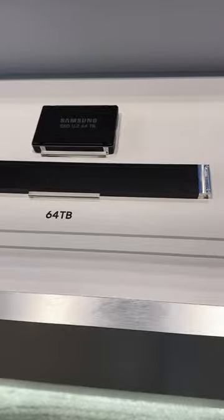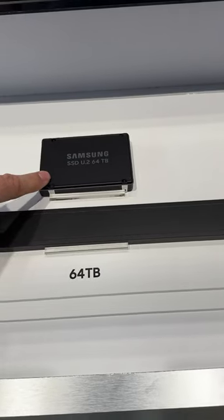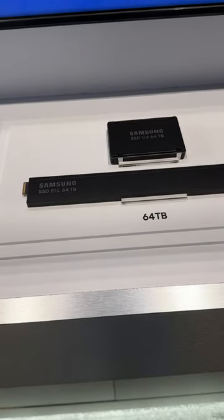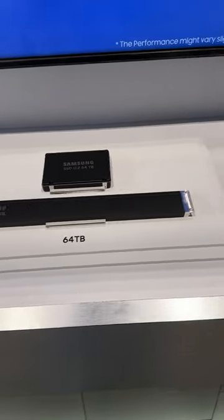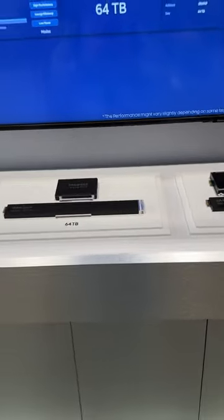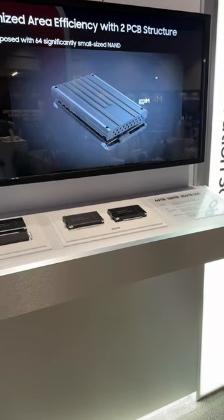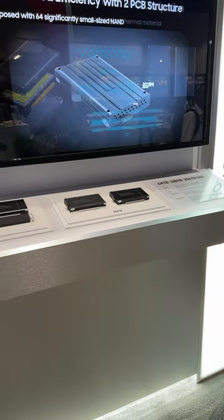At 64 terabyte, it's offered in the traditional U.2 design as well as the E1L, which we've seen across a number of platforms so far. It's pretty interesting to see how the vendors are approaching a massive data density design in a normal 1U or 2U server footprint.